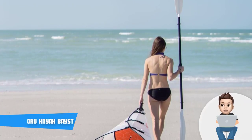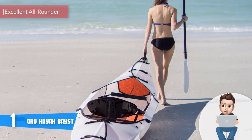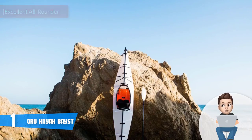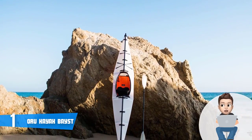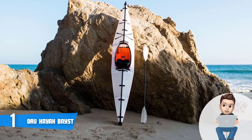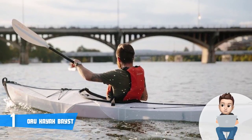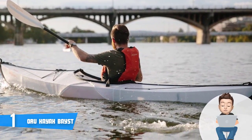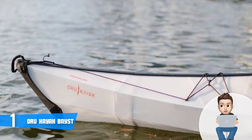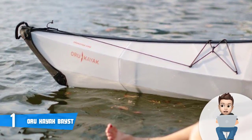At number one we have the Oru Kayak Base. The Oru Kayak Base is a high-end folding kayak that has maintained its top position since its initial release. It boasts a space-saving folded construction measuring around 12 feet by 28 inches and weighing approximately 28 pounds, meaning you'll have no issues storing it in the trunk of your car. It is made of a double-wall polypropylene material strong enough to withstand up to 20,000 folds.